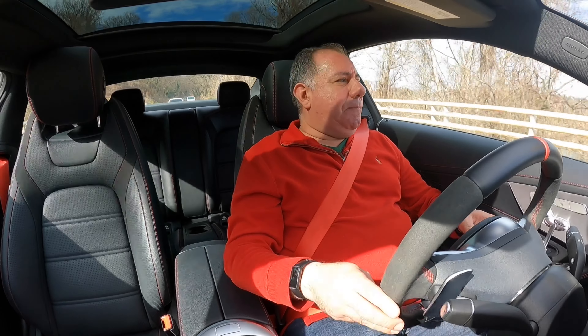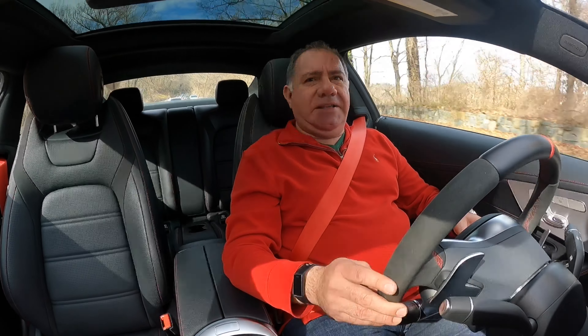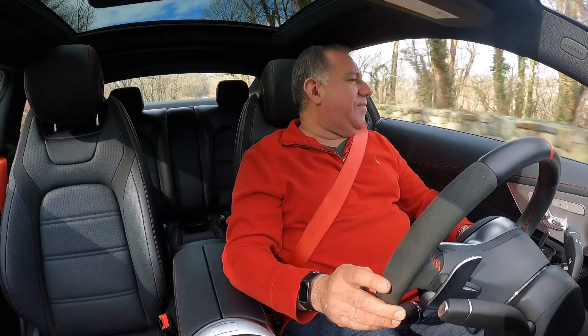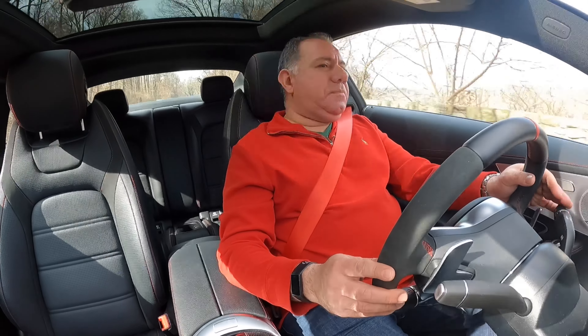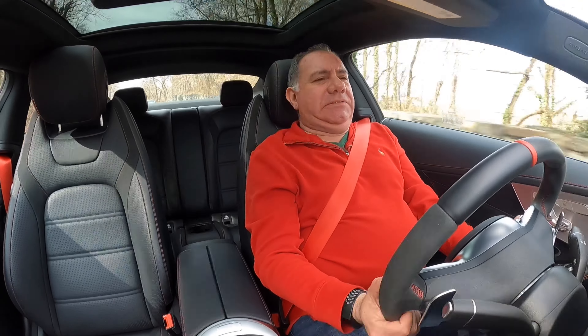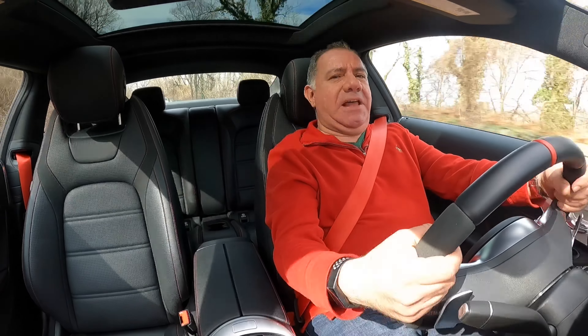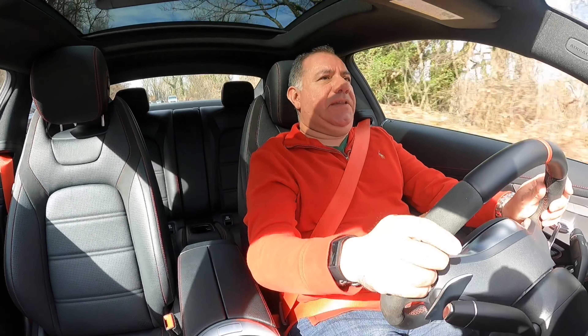Driving back, it just drives comfortably fine in Sports Plus. It doesn't beat you up on the bumps — you can just give it a little gas and it gets up and goes. You always have that great exhaust sound coming through the back. It feels really nimble and well put together. I love these Alcantara steering wheels — even in that Range Rover we drove last week, it was absolutely fantastic.